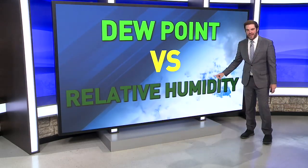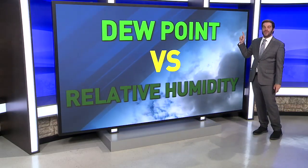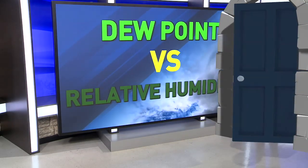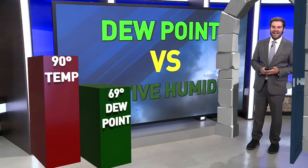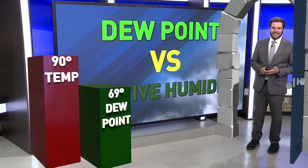Both of them will get you there, but one of these gives you a much better representation of how this will impact you heading out the door each day. So let's take this for example: when you head out the door in the morning and you've got a 90 degree air temperature outside, if your dew point temperature is 69 degrees, it's going to feel rather sticky and honestly uncomfortable outside to you.